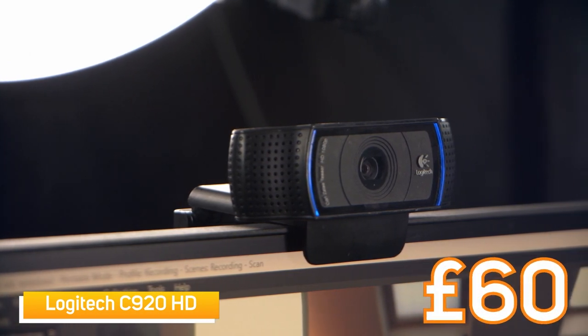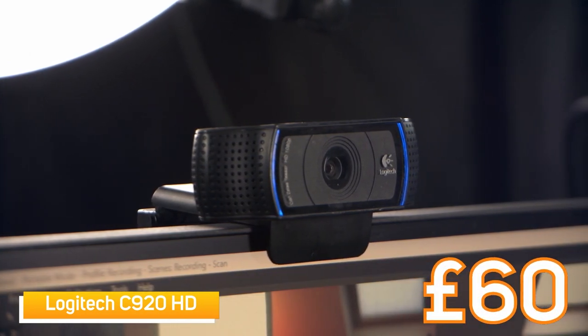This is the Logitech C920 HD webcam. This is the most affordable webcam in our lineup today, retailing at just about 60 quid. It does alright — it's a really good entry webcam for beginner streamers, but it doesn't do so well in low light. Let me show you.